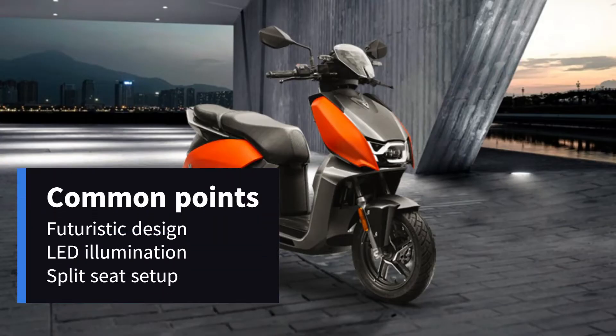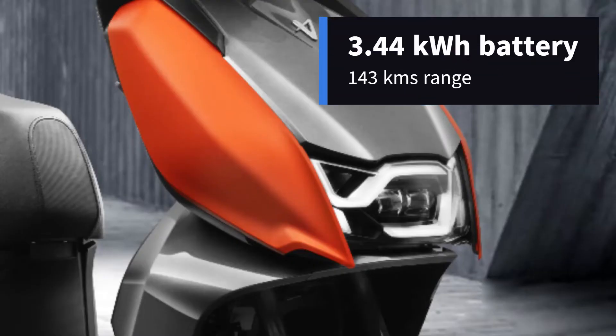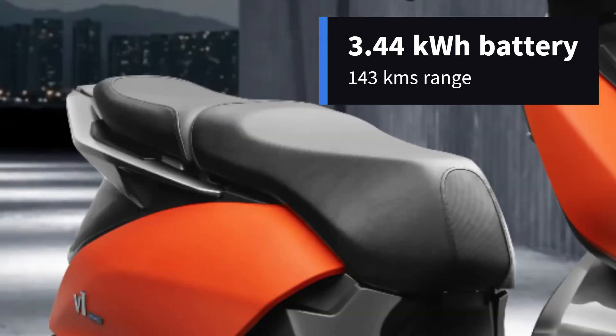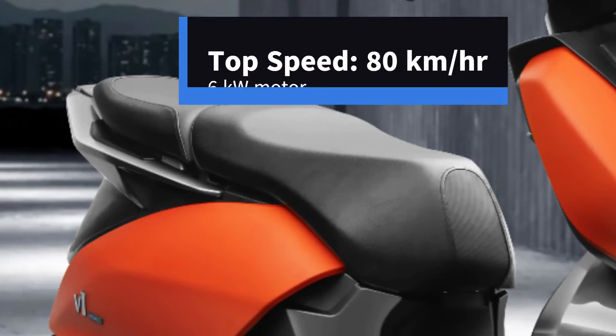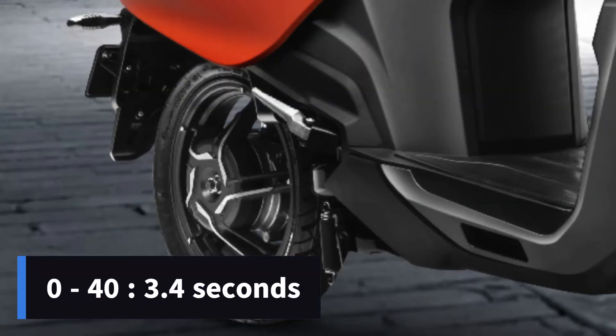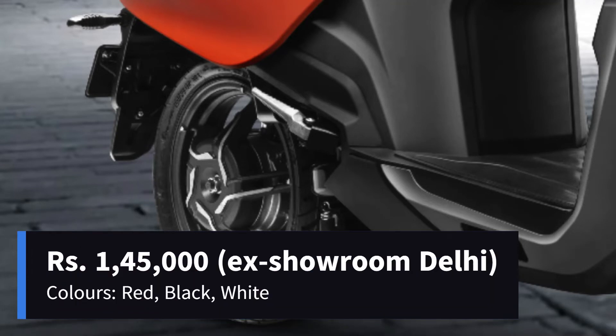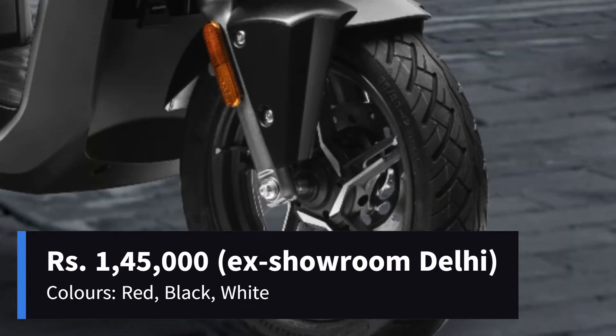The V1 Plus has the same futuristic design, LED illumination, and split setup as that of the Pro, but it comes with a 3.44 kWh removable battery pack with a claimed range of 143 km. It has a top speed of 80 km per hour and benefits from a 6 kW motor. It accelerates from 0 to 40 in 3.4 seconds. Its asking price is ₹1,45,000 ex-showroom Delhi and is available in three colors: red, black, and white.